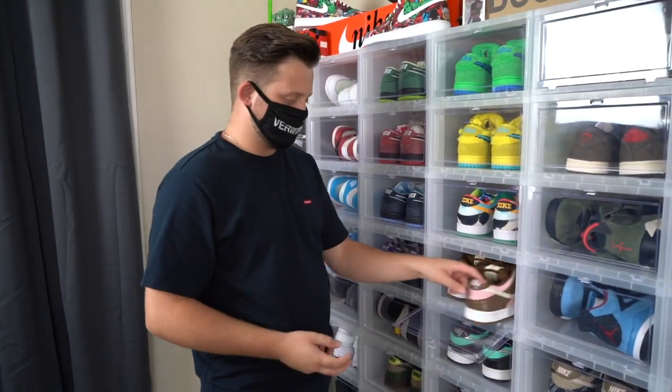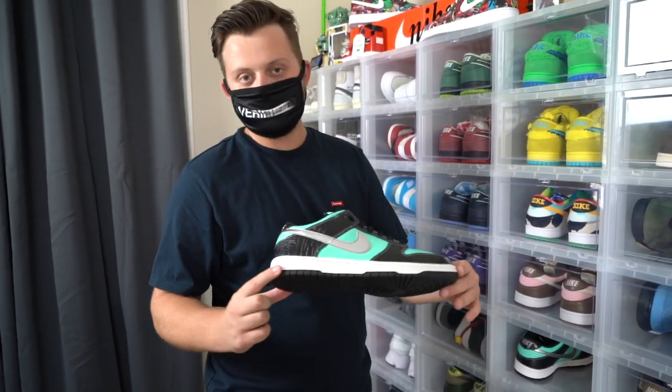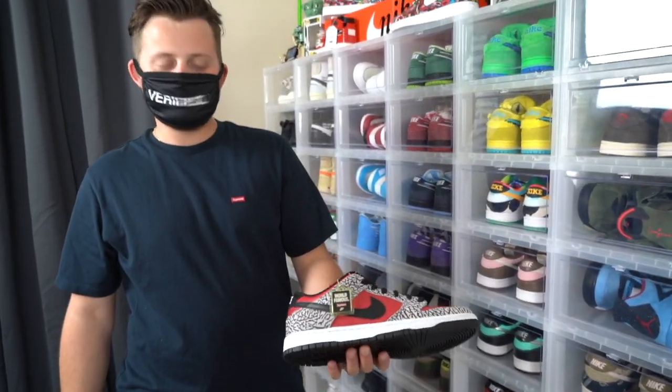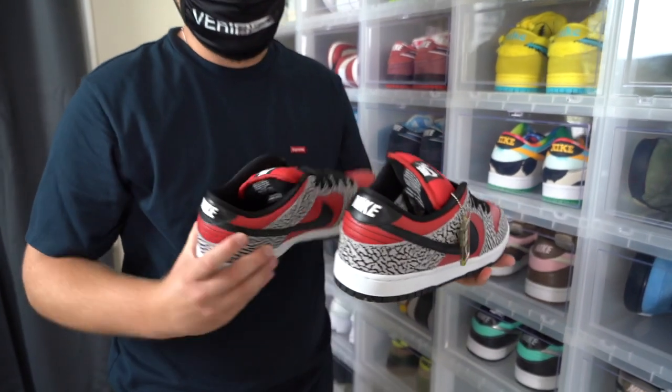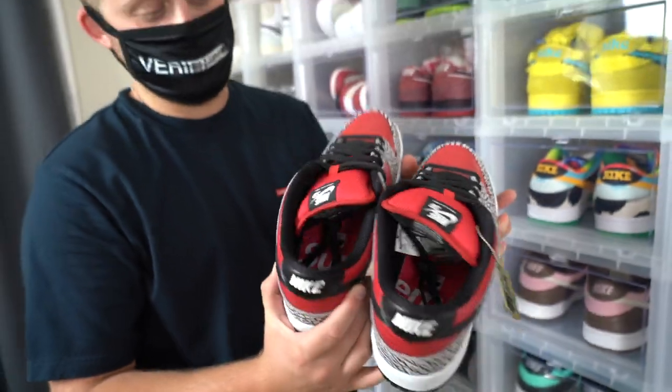So right below the Ben & Jerry's Dunk, we have another ice cream sneaker — the Doocy SB. Next shoe we have are the original Tiffany Nike SBs. Next sneaker we have are the Supreme Nike SBs. One of my favorite things about them is that if you hold them right next to each other, the insoles spell Supreme, which I think is pretty cool.